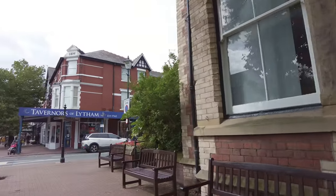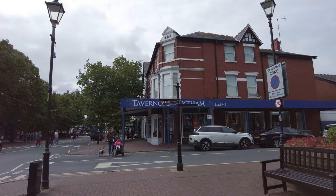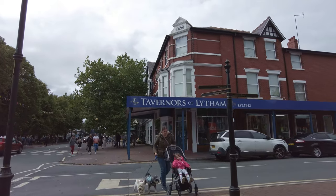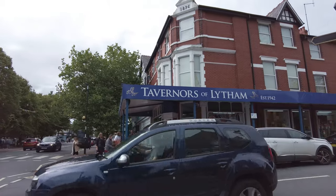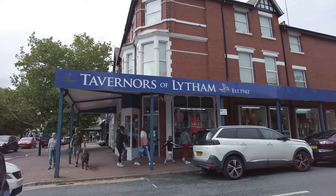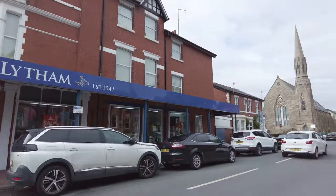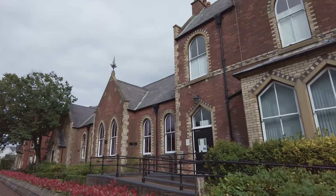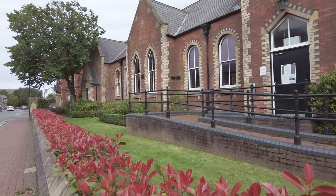We're just coming up to a junction now - it's called Banister Street. That's Taverners of Lytham - it's been going ages. It's a hardware store but they also sell clothes by the look of it, really popular. Let's have a quick look down here - that's the side of the Lytham Institute. Look at the garden, and that red robin bush - nice, isn't it?